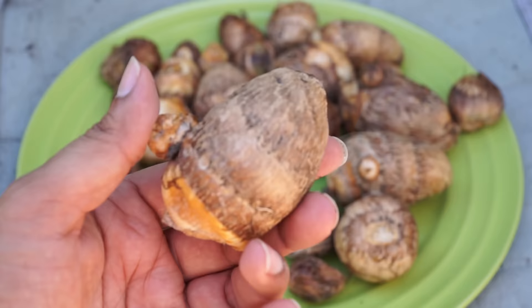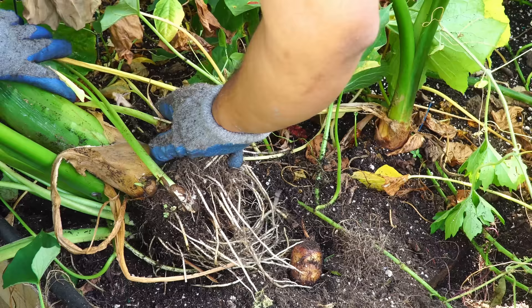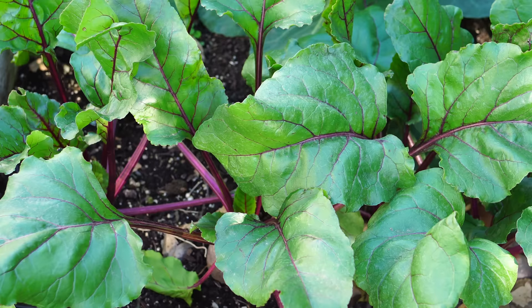You can harvest taro leaves, but the main harvest for the taro plant are the taro roots or tubers, and they grow really well in shade or partial shade. These plants are quite healthy, quite big, and are producing a lot of taro root tubers. So taro root is definitely one plant I recommend you grow in shade or partial shade.